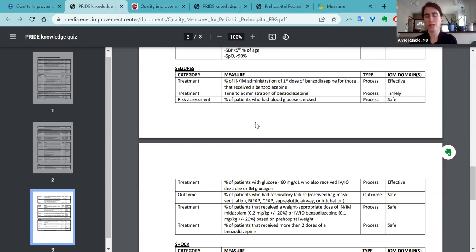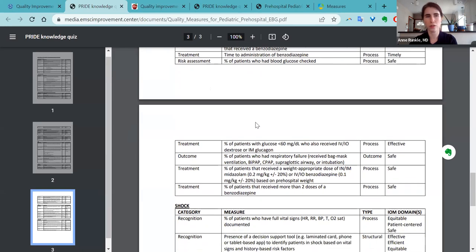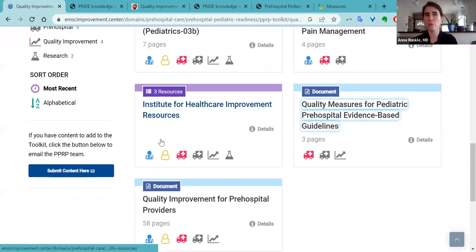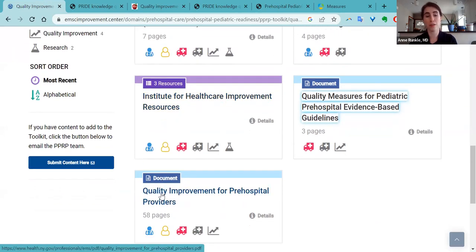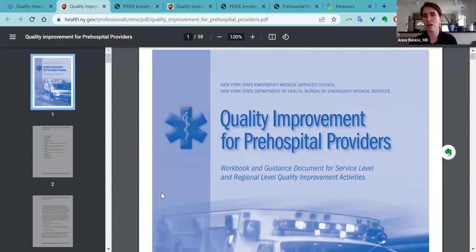These can really be used as a basis for any QI or PI projects for your service. There's also a bunch of resources from the Institute for Healthcare Improvement, as well as a manual that's a little bit out of date, but there is no more recent manual — it's an entire 58-page booklet on quality improvement for pre-hospital providers. It's specifically focused toward QI and PI in the pre-hospital environment and includes specific QI and PI sheets from other pre-hospital agencies that you can use as templates for developing your process.